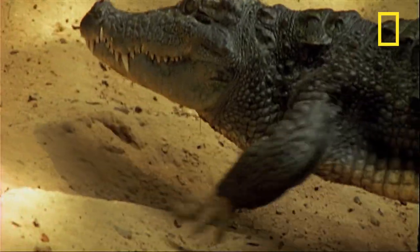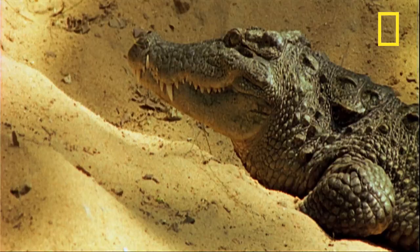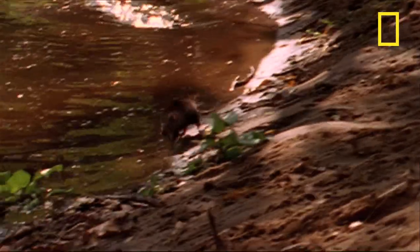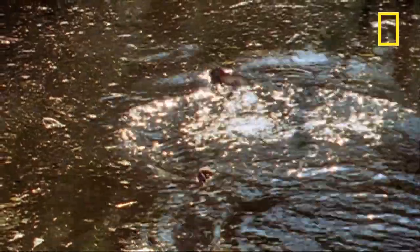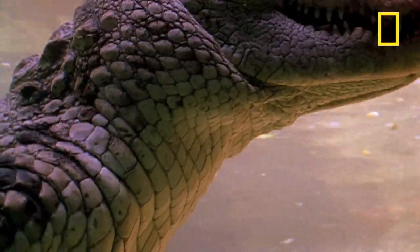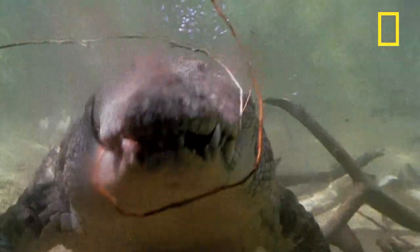Mugger crocs, on the other hand, choose a place where something tasty might show up and wait, sometimes for hours. And when something does, the mugger springs to life, able to move quickly after its intended victim. It is a focused but graceful hunter while in the water, able to dispatch small prey like the bandicoot rat with a quick snap of its powerful jaws.